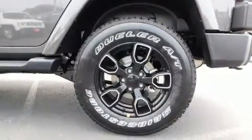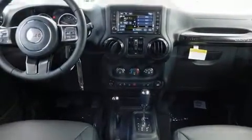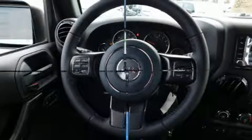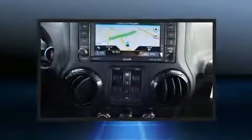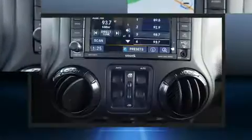Additional amenities include a tachometer, heated seats, skid plates, a trailer hitch, and voice-activated navigation. Enjoy your favorite music via the stereo system, which includes a CD player with MP3 capability, steering wheel mounted audio controls, and